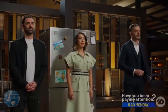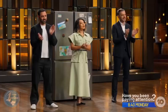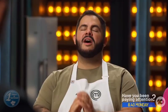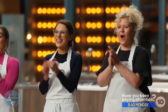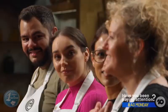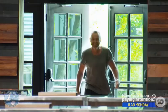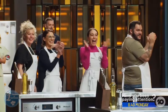MasterChef Australia Season 15 Episode 4, immunity challenge with Hugh Allen. There were two rounds for this challenge, each with a huge advantage. In the first round, Antonio, Kath, Jessica, and Melissa had to create a dish in 45 minutes using ingredients from Shannon Bennett's fridge.